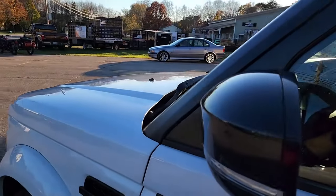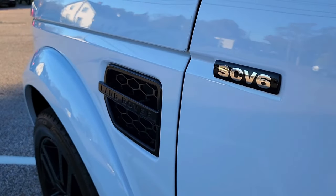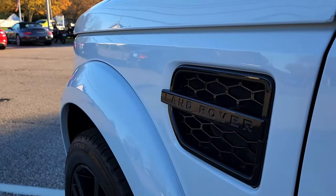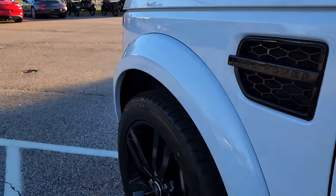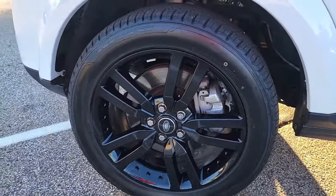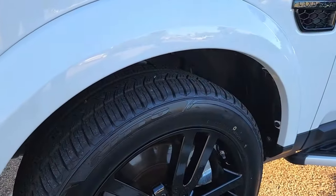We have our mirror caps here in gloss black as well as that supercharged V6 badge finishing out that body line from the hood. You can also see that Land Rover functional air intake there on the side of the fender, also finished in that same color. Here at the front, another wheel in stunning condition with some nice silver calipers hidden just behind those spokes — it all looks very nice and again the tires look great here at the front.